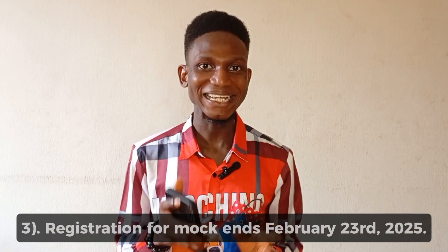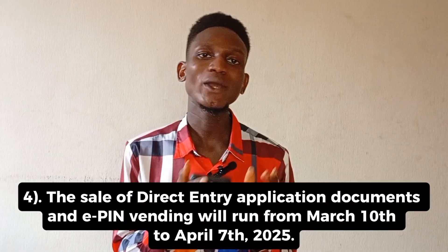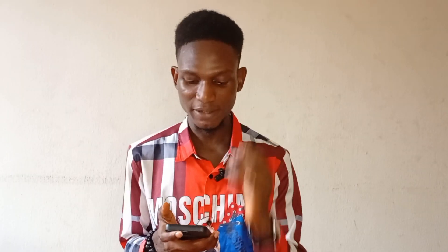The next thing to know is that the registration for MOC closes February 23rd, 2025. So if you want to opt in for the MOC exam this year, make sure you register before February 23rd, 2025. Additionally, the sale of direct entry application runs from March 10th to April 7th, 2025. So if you are going for direct entry and not the normal UTME, register between March 10th and April 7th, 2025.